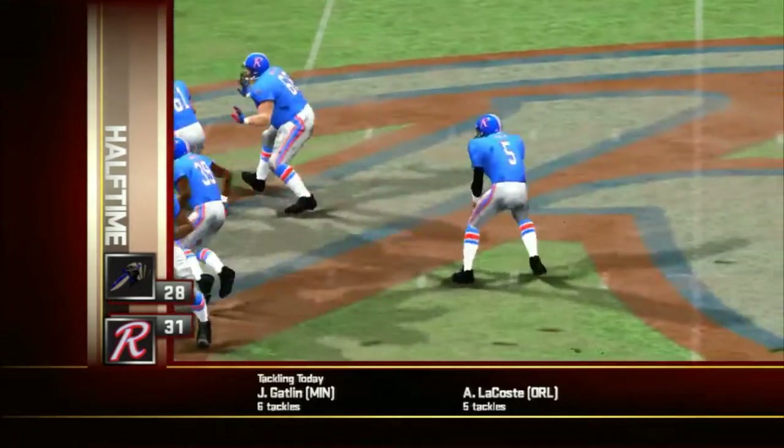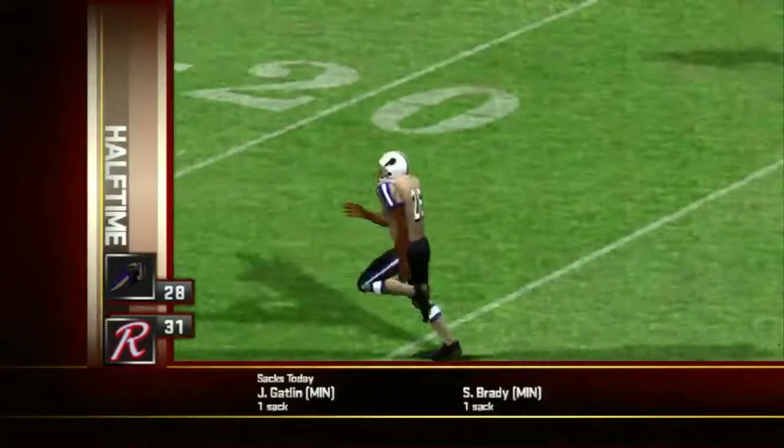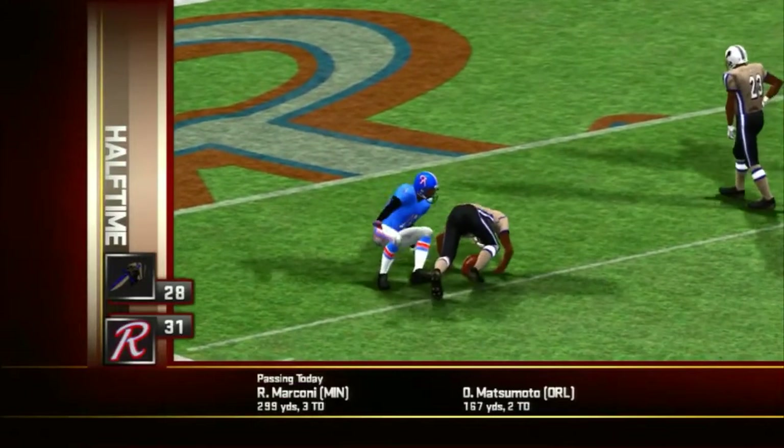Let's get started early in the first quarter. Number five connected with his man on this one. That set up a no-brainer 20-yard field goal. The Maulers get the first points of the game and go up by three.